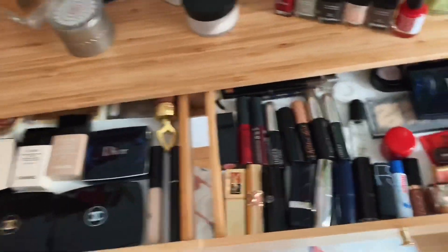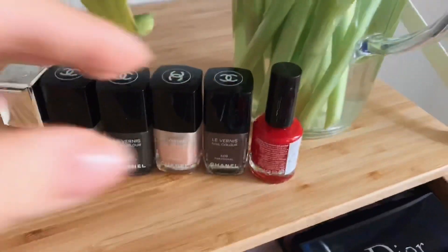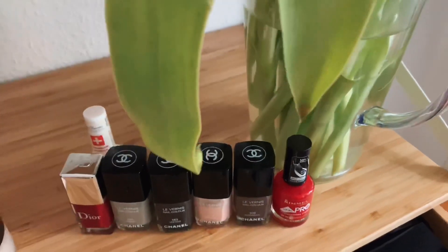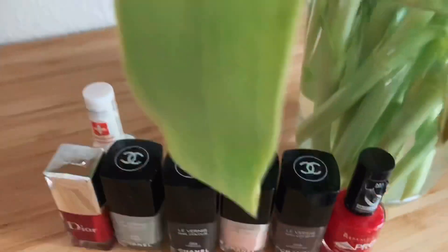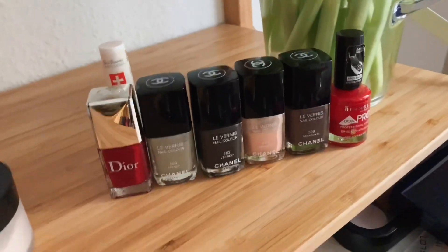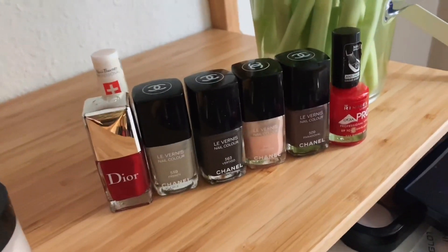Вот такие два очаровательных ящичка. Надеюсь, вам понравилось это всё смотреть. И я принесла ещё лаки для ногтей. Так как я не знаю, где я тут буду делать маникюр, я решила взять с собой лаки, которыми я уже давным-давно не пользовалась — может быть, тут я буду что-то из этого использовать.